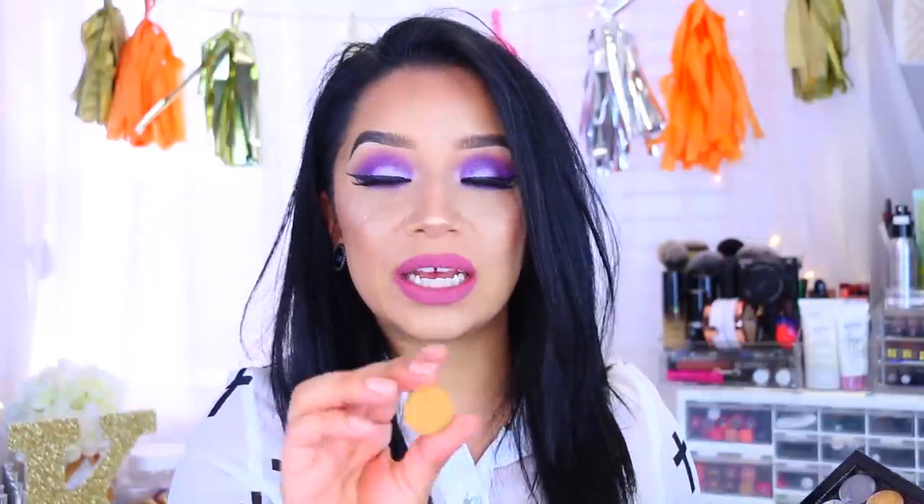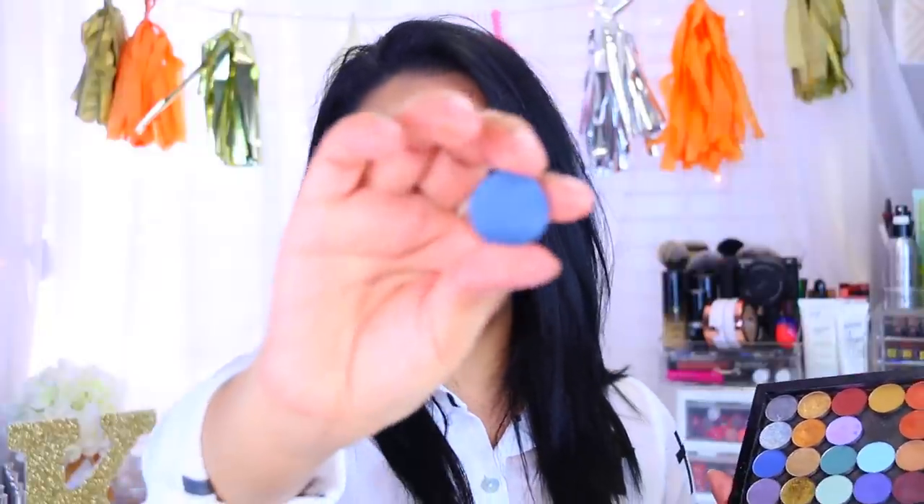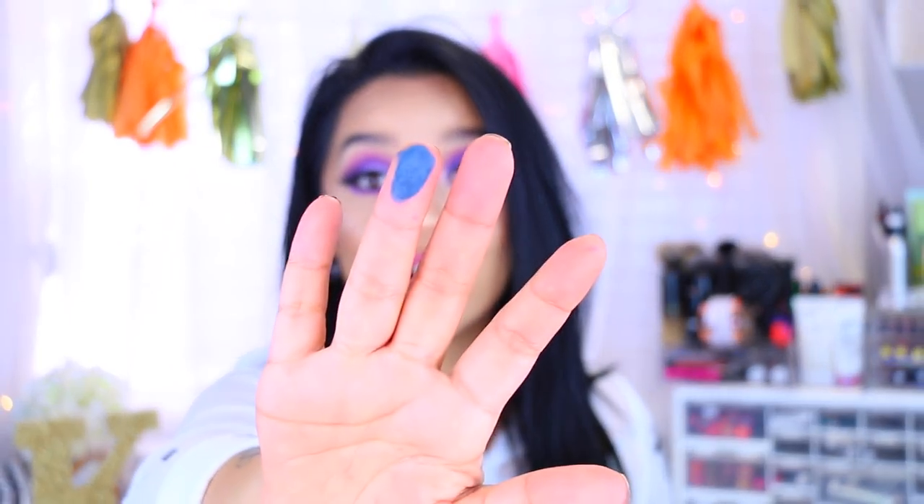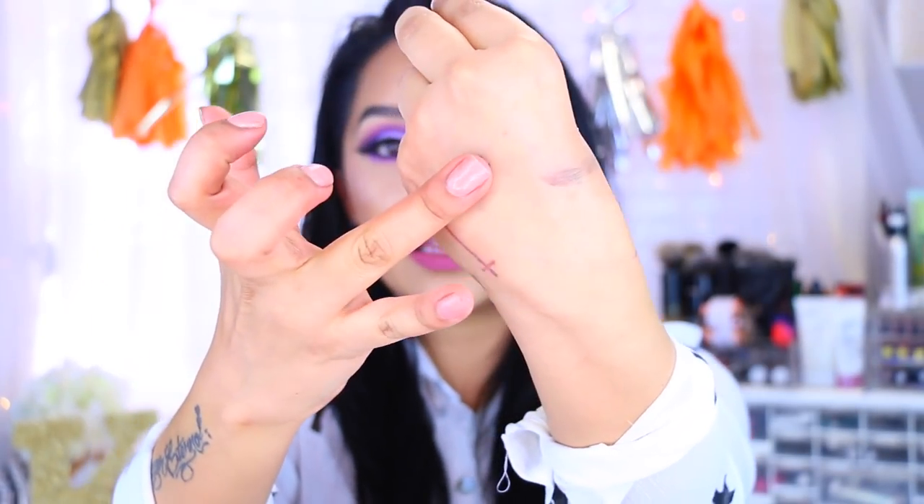The next one is called Weakness — one of my favorites. And this one is like a mustard yellow color. Then we have one called Giggity, which reminds me of that character from Family Guy. It is a really pretty color — look at that pigmentation. I totally just broke that eyeshadow.